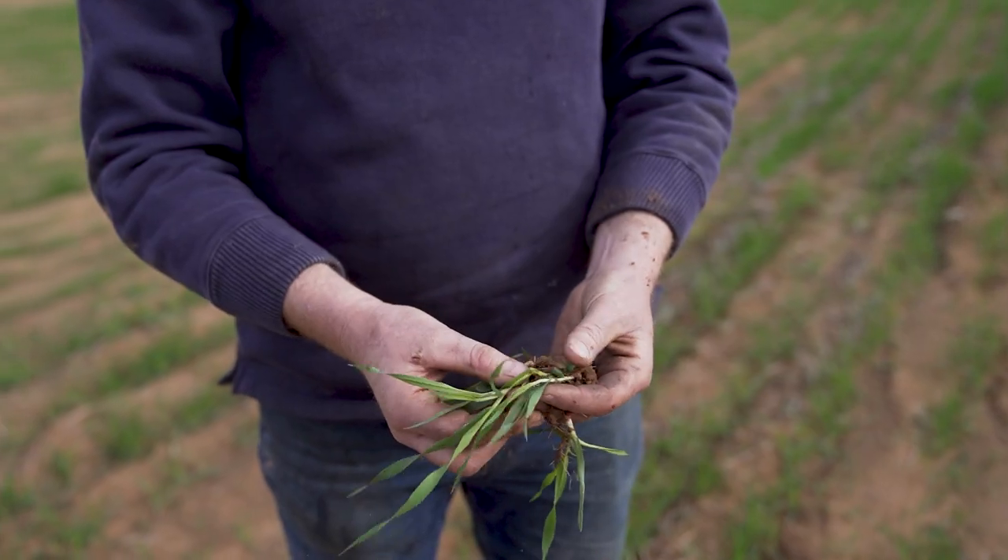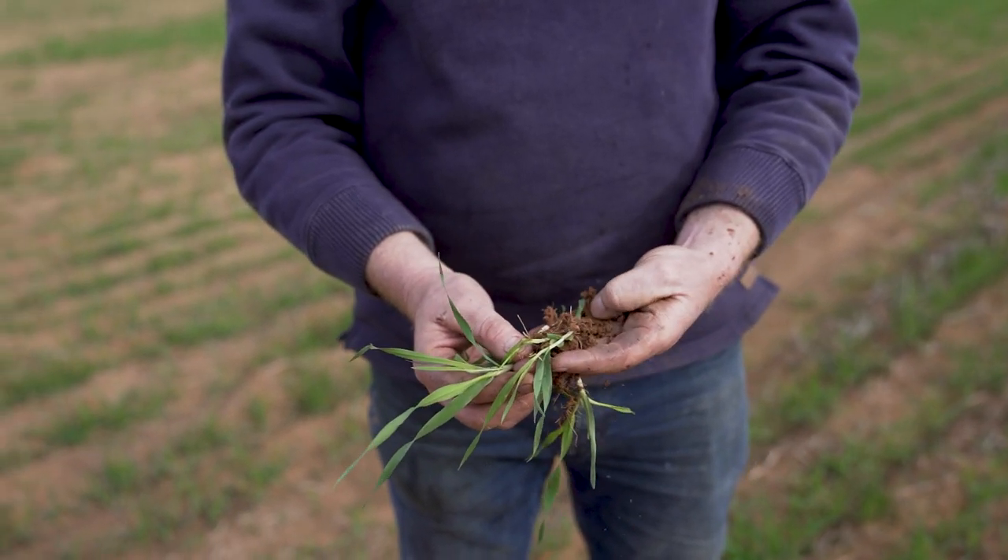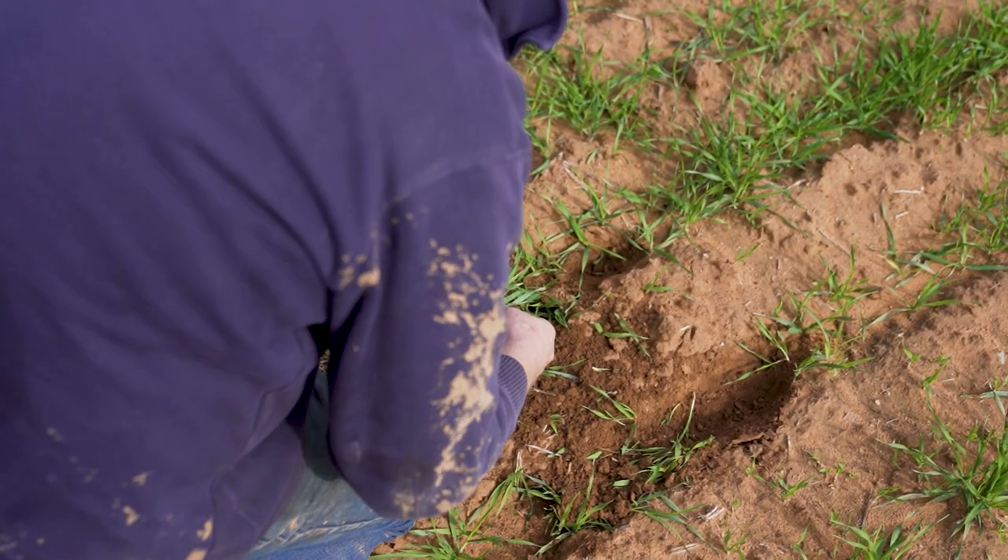We can say to the grower: this is where your best value for money in terms of nitrogen fertilizer and phosphorus upfront is going to be across your paddock.